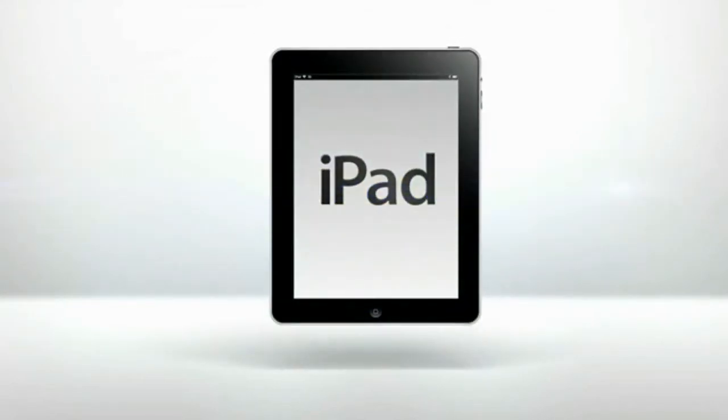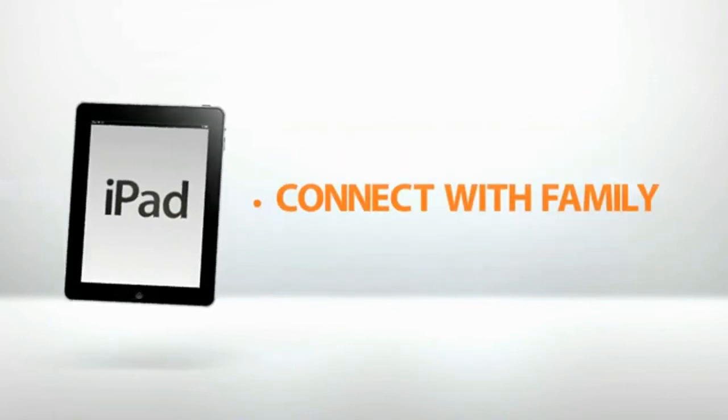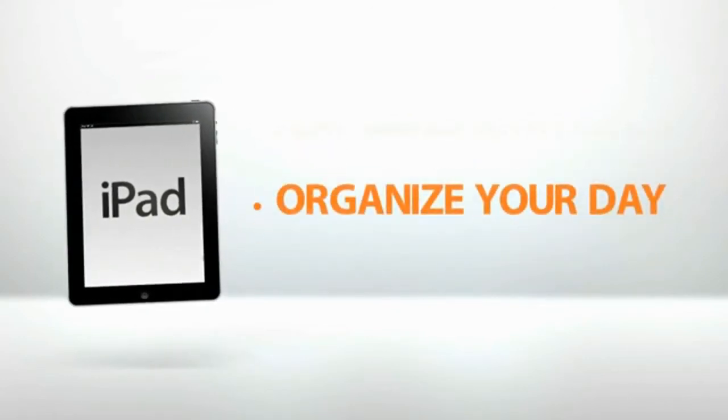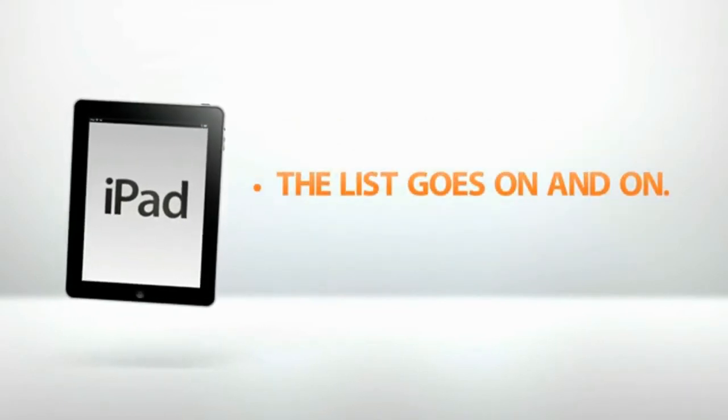The iPad. Tens of millions of people around the world use it to check stocks, collaborate with colleagues, connect with family, read the latest thriller, play games with friends, organize your day, help you take your medicine. The list goes on and on.